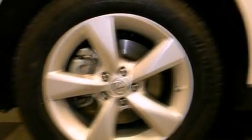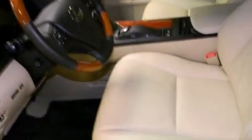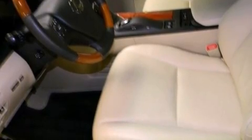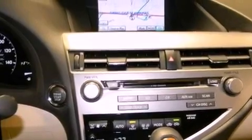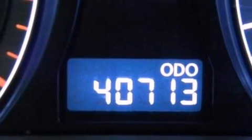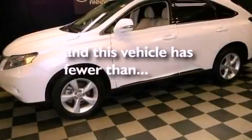The following features are also included: dual power seats, cruise control, an auto-dimming rear-view mirror, a leather-wrapped shift knob, performance tires, variable valve timing, a rear spoiler, rear impact crumple zones, a home link feature, and this vehicle has less than 41,000 miles.